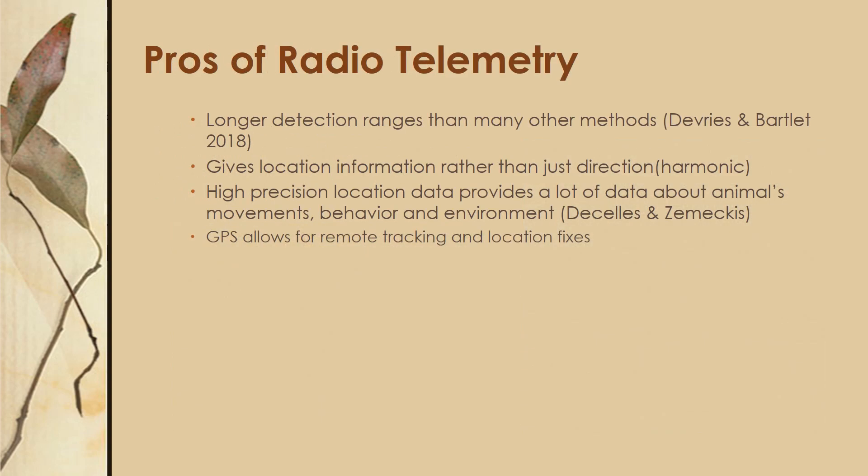Radio telemetry has longer detection ranges than the other methods. It gives locational information rather than just direction like harmonic direction finding, so it provides a location fix. This high-precision data allows you to get a lot of information about the animal's movements, behavior, and environment, and make inferences based on that. The GPS option also allows for remote tracking and location fixes, though it isn't always the best with creatures this small.